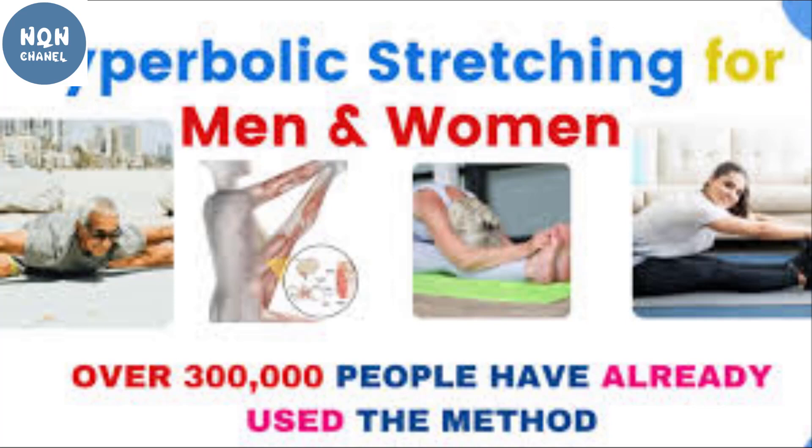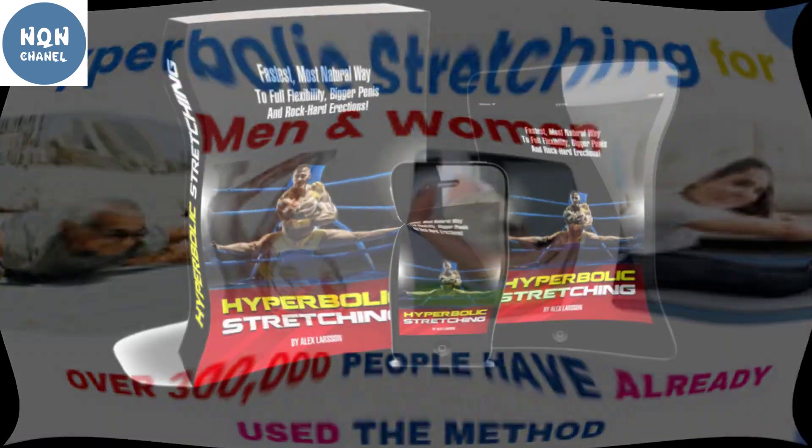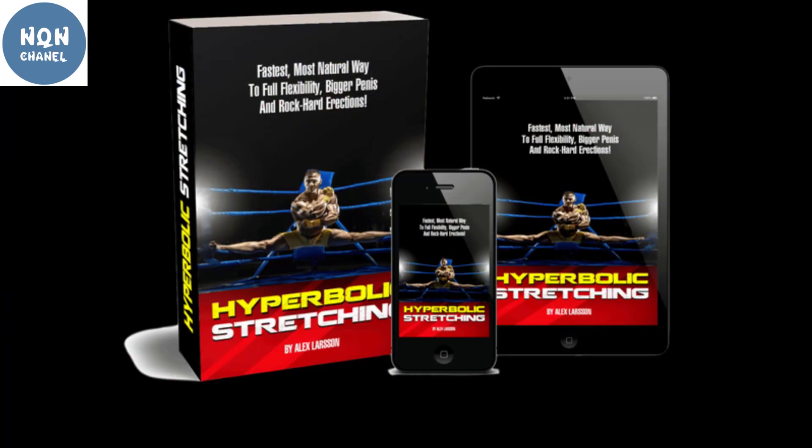The Hyperbolic Stretching program has become a need among individuals, catering to all your fitness needs, flexibility, and overall body strength. When you achieve full flexibility, your self-confidence increases. The program is also highly effective in helping you burn fat, lose weight, and achieve mental peace and strength.